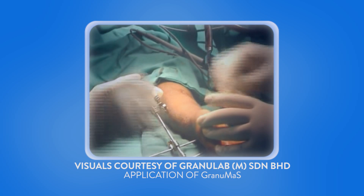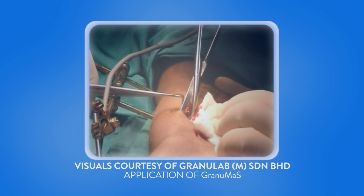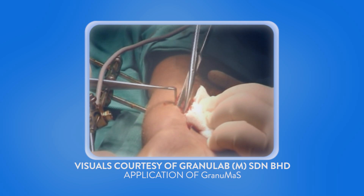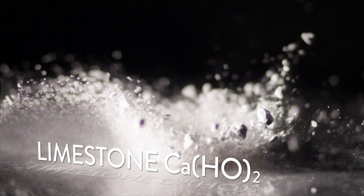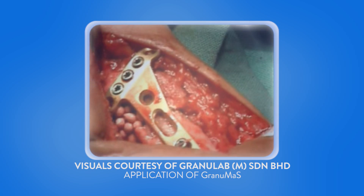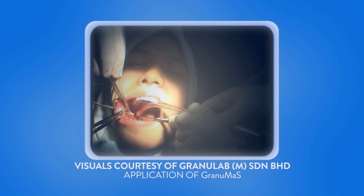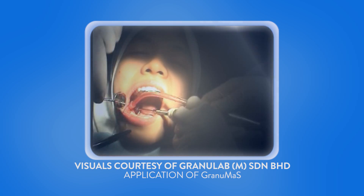However, after a bad break, sometimes the gap is too large and doctors need to fill the space temporarily in order for the bone to heal. One such source of filler is calcium hydroxide, but you probably know it as limestone. What this filler does is act as a bridge between the two sections of bones. As the bone heals, the filler is usually replaced by new bone.